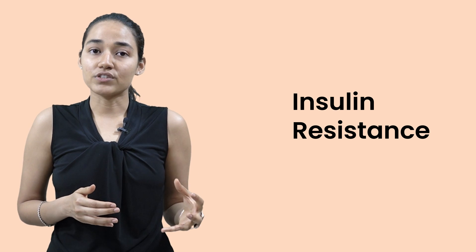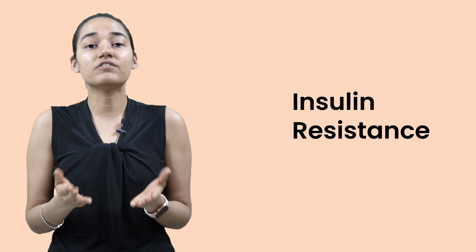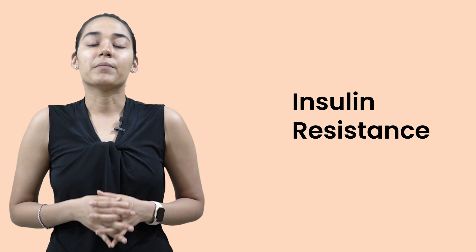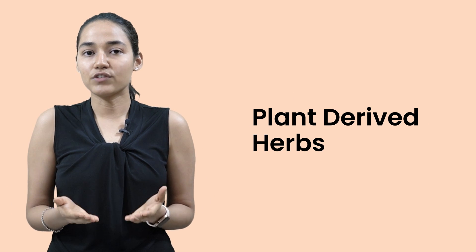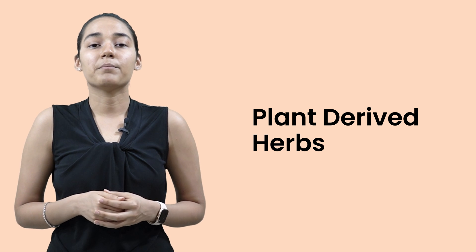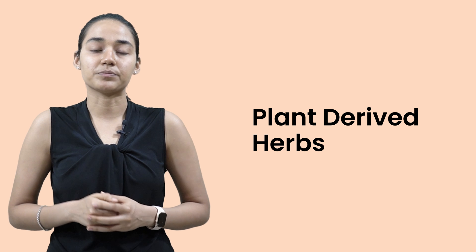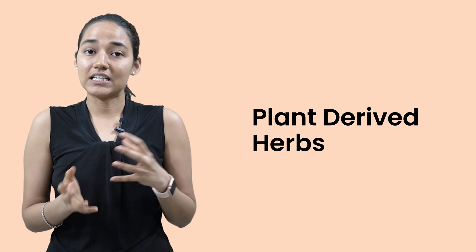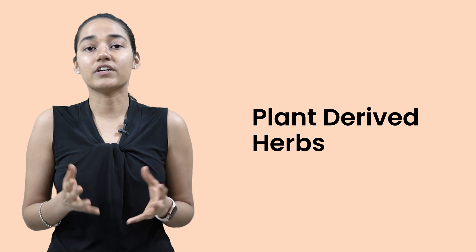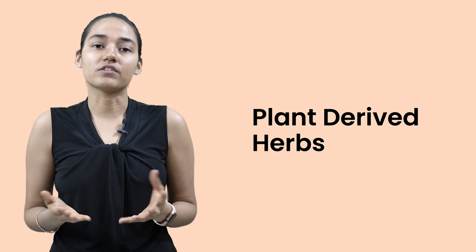Rather than focusing on these external symptoms of high androgens, it's better to deal with insulin resistance. But if your symptoms are bothering you too much, there are some plant-derived herbs that can be really beneficial to lower your testosterone levels and control these symptoms. Most of these things I'm going to recommend are not available in all countries, but you can always look for what's available for you.